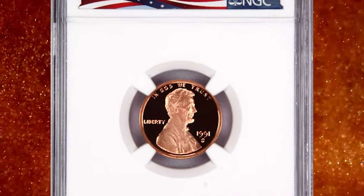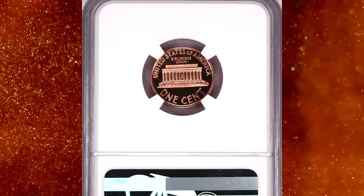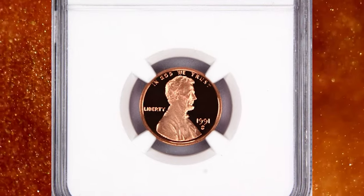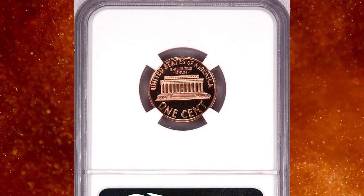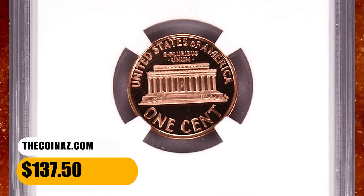Let's start with this memorial cent recently sold on eBay. 1991 S Proof Lincoln Cent, graded as PF70 Ultra Cameo by NGC. This high-end gem is unsurpassable in terms of strike, preservation, and eye appeal — a condition rarity for a modern cent featuring frosty device elements and liquid-like fields.